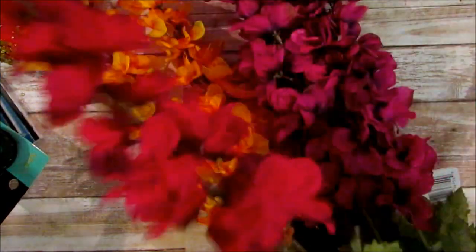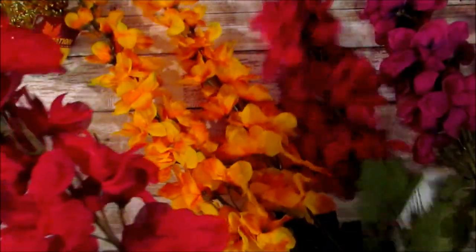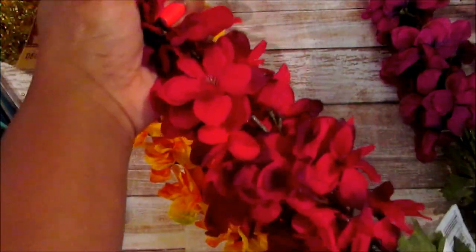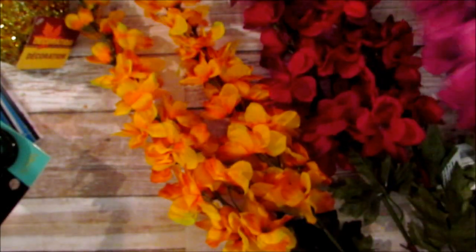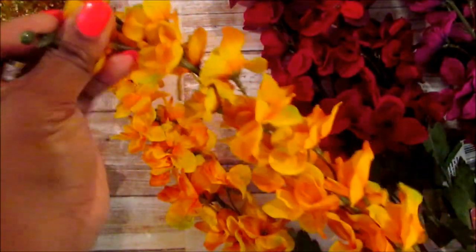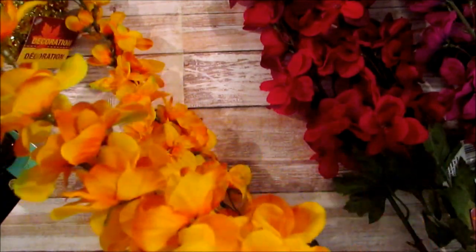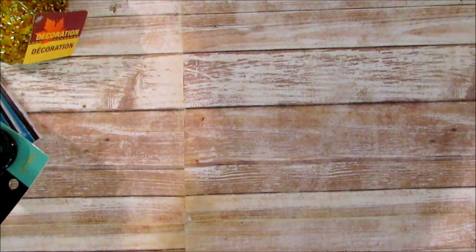I saw these flowers and I ended up picking up two of the red and two of the purple wine color. It's a dollar for one stem and it's pretty long - about nine to twelve inches from one flower to the other. I wanted gold to put in my living room since I'm trying to pull out gold colors. I haven't figured out what curtains I want yet, so that's why I haven't shown you my living room tour. That was $6 total - I picked up six of those fall flowers.